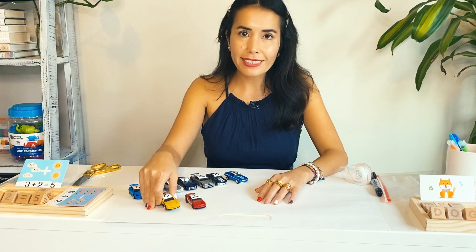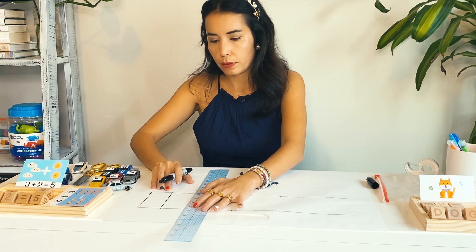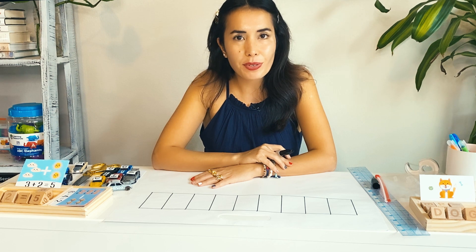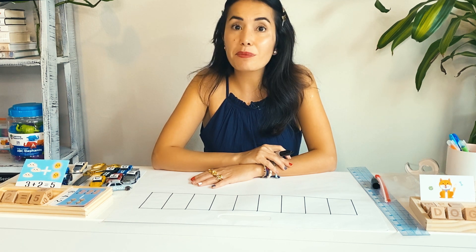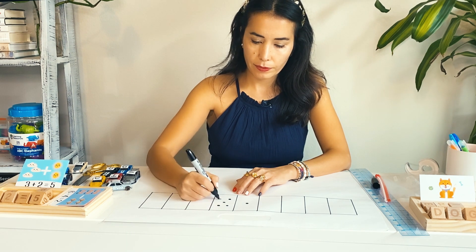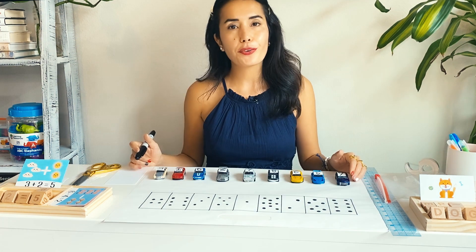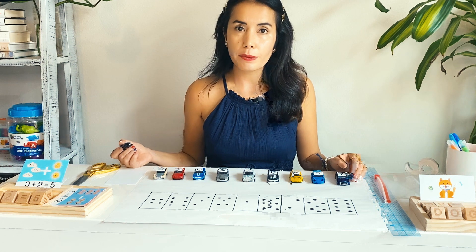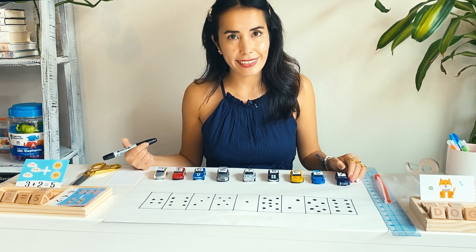I'm going to design some parking lots for these cars. Now I'm going to draw some dots into the parking lots randomly. The child needs to be able to count the dots and park the matching number car into that parking lot.